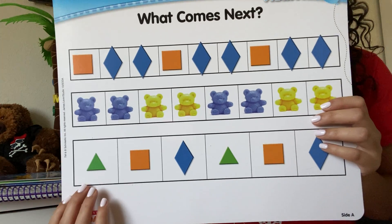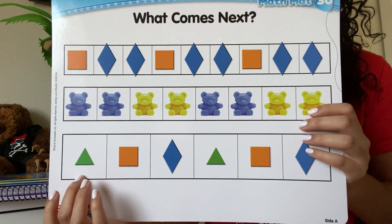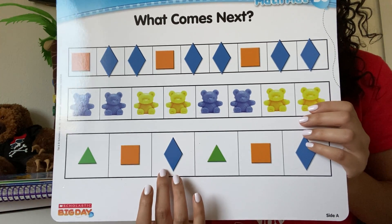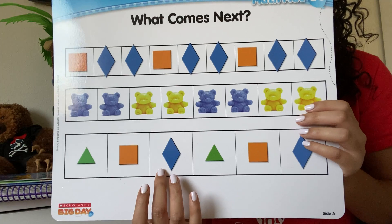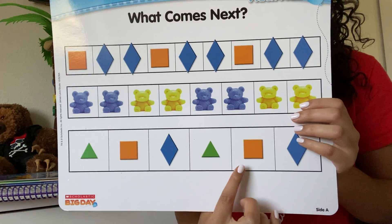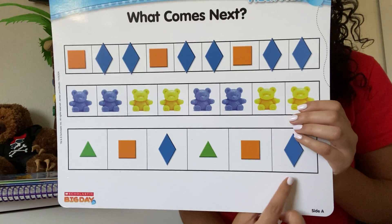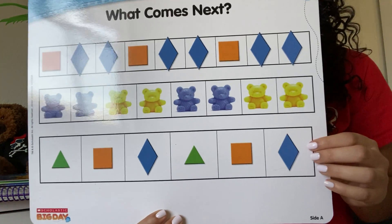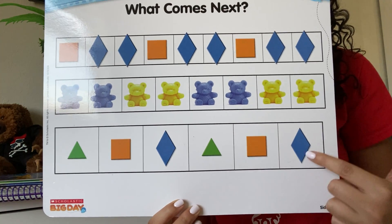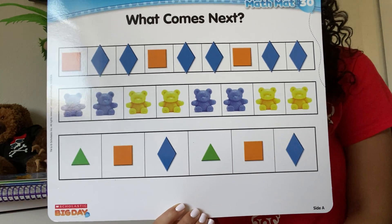And then down here we have green triangle, orange square, blue diamond — so one of each. Now we have to repeat again: green triangle, orange square, blue diamond. What would come next? Green triangle, orange square, blue diamond — because we're just repeating the same things over again.